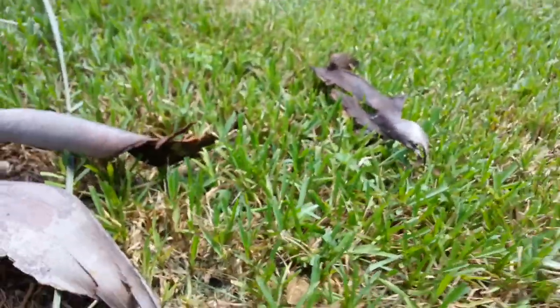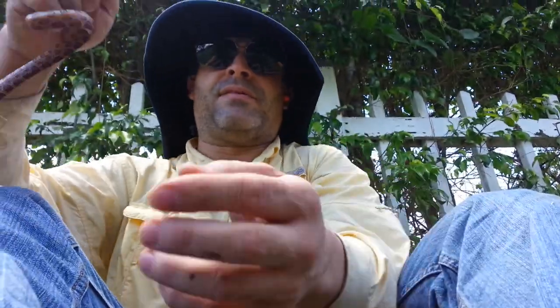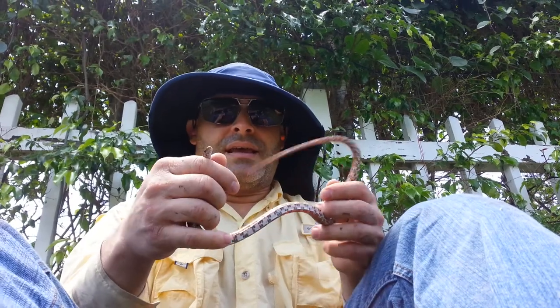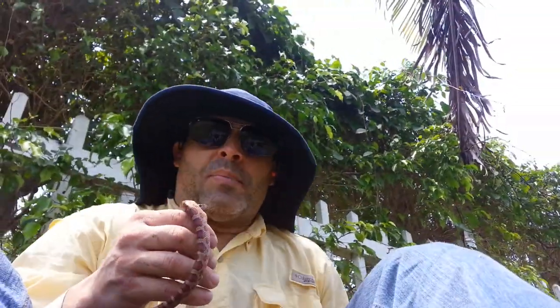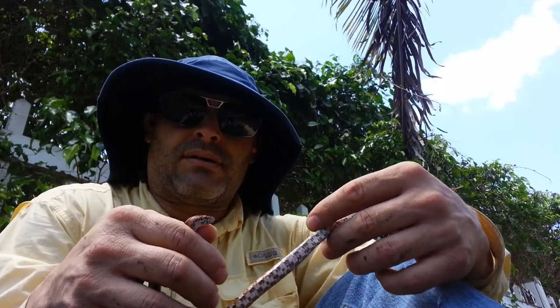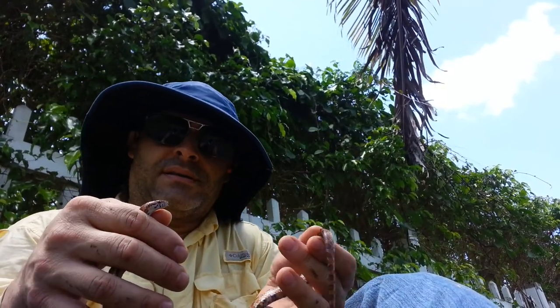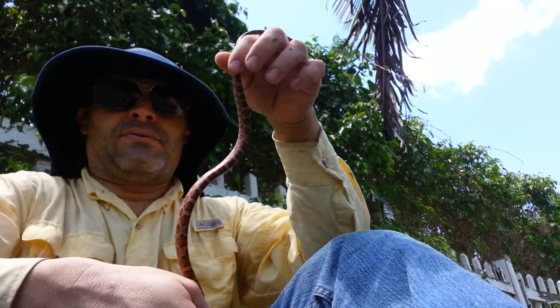So let me put this down here like this. Hopefully you can see this right here. This is a little rat snake — they call him that. It's a beautiful, beautiful little snake. They're constrictors, so they bite their prey and constrict it. I just happened to see him come out as I was going around on the lawnmower. Really beautiful snake — look at the colors on him. Really nice colors.